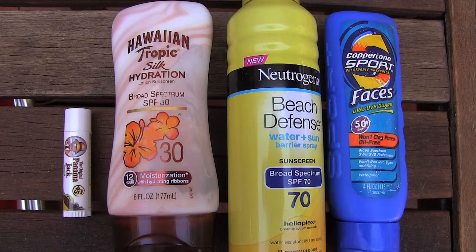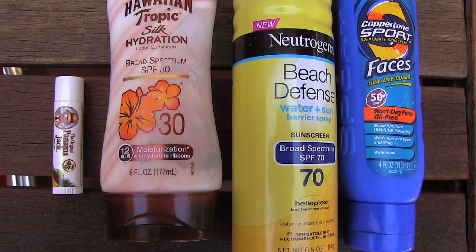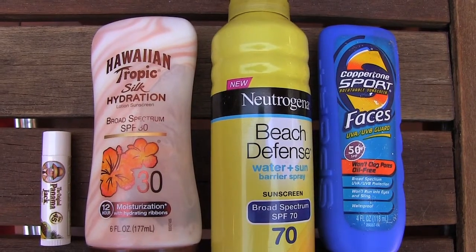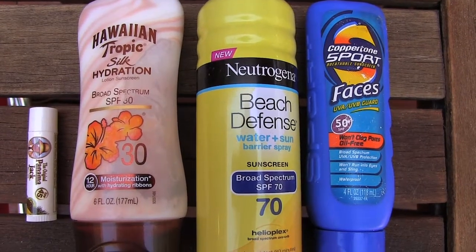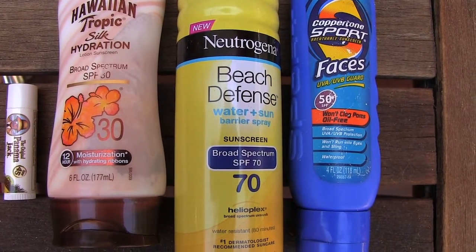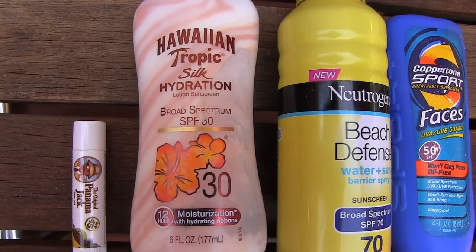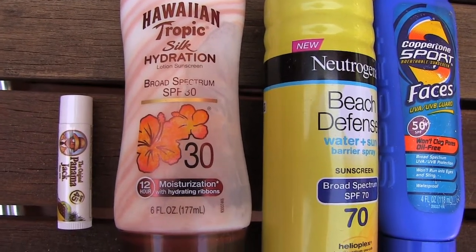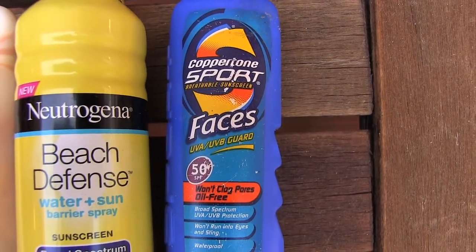These are just a few of the sunscreens that I use. First I use the Panama Jack — it has an SPF of 45 for my lip balm and it's really moisturizing. For an all-over sunscreen I go between the Hawaiian Tropic and the Neutrogena Beach Defense. If I'm going to be in the water a lot, I use the Beach Defense which has an SPF of 70. I also like the Hawaiian Tropic Silk Hydration because it's really moisturizing and has an SPF of 30. And finally you should always have something on your face — this Coppertone Sport Face works really well.